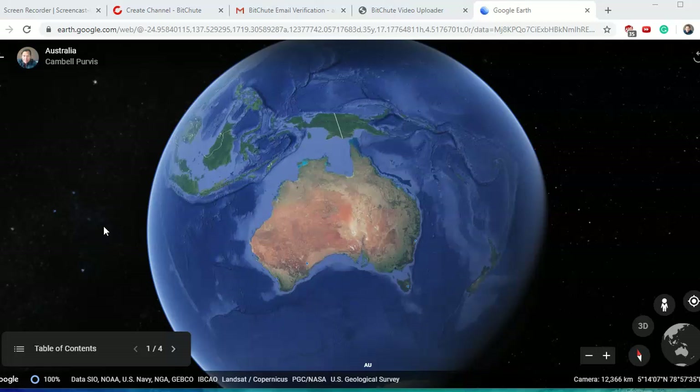Hope you're having an amazing day. Thanks for tuning in. Today I want to talk about star forts in Australia. I've been on the hunt and I've definitely found some — three that I would say are definite examples, and one that might need a bit more investigation. Let's get into this.